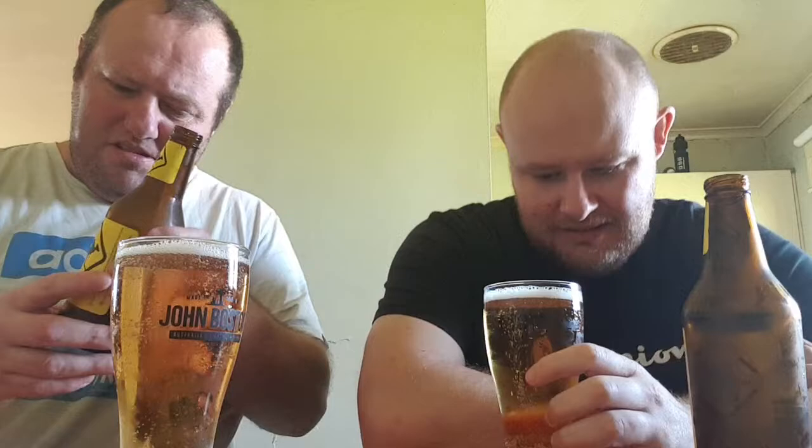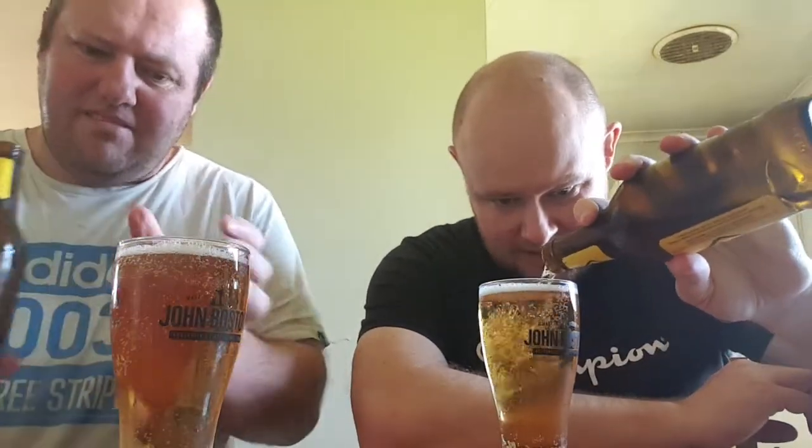You've got your brown beer colour, which is standard colour of beer in Australia. Smells like a regular lager.